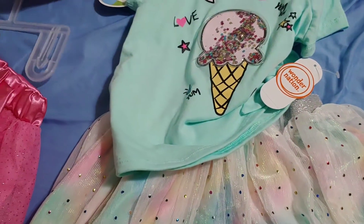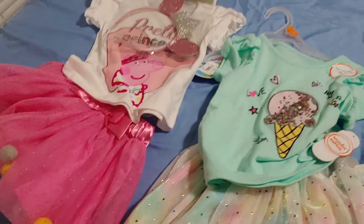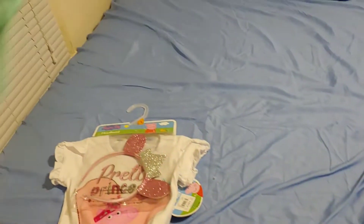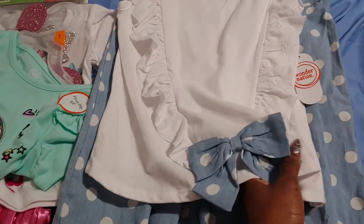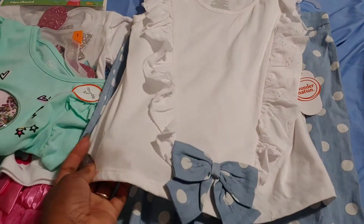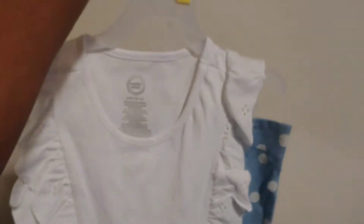I'm also going to show you what I got for the big one — the 10-year-old. This is one of her outfits; my husband thought it was a little babyish but she liked it and I liked it. It's a little ruffly shirt with some loose-fitting pants that match and flare out at the bottom.